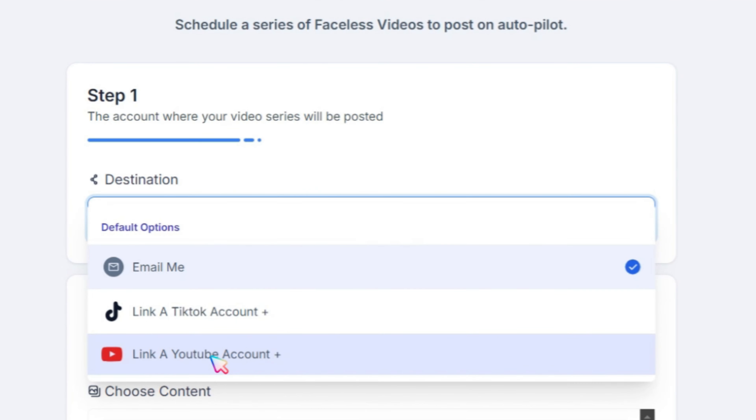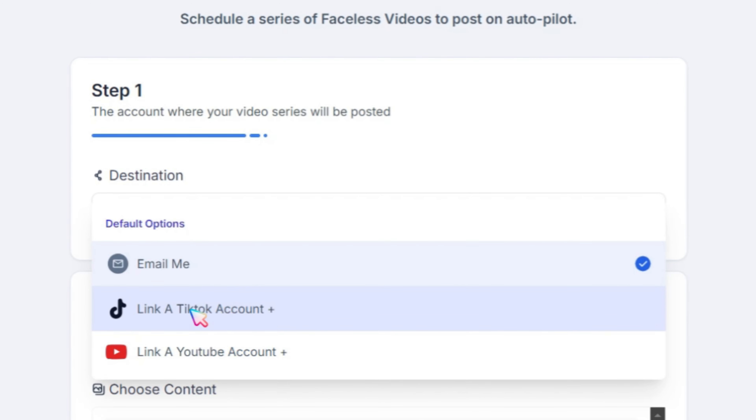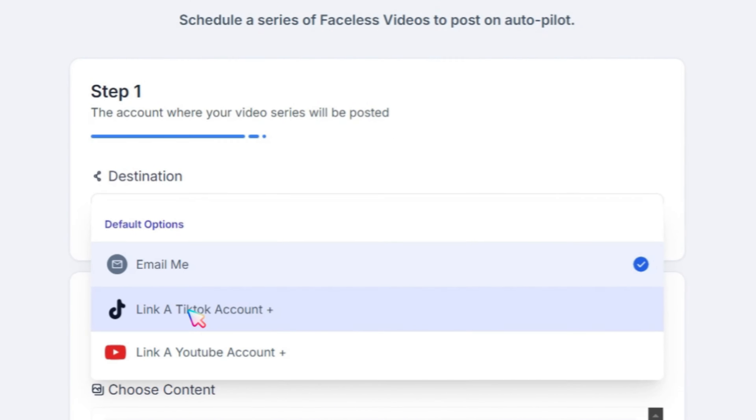Step 1: Choose your destination. If you want to post automatically to TikTok or your YouTube channel, just link your account and forget about video posting. If you prefer to post later, select the Email Me option.